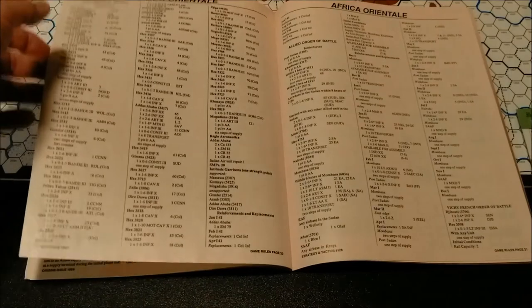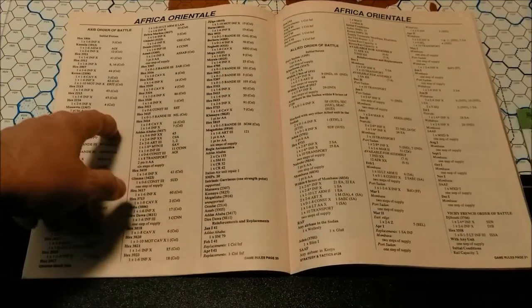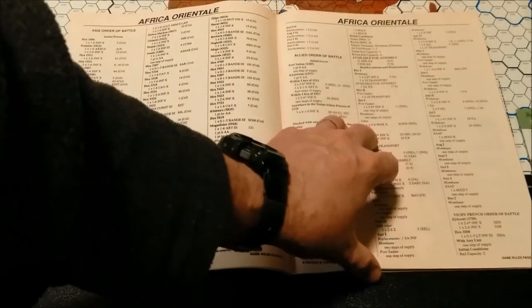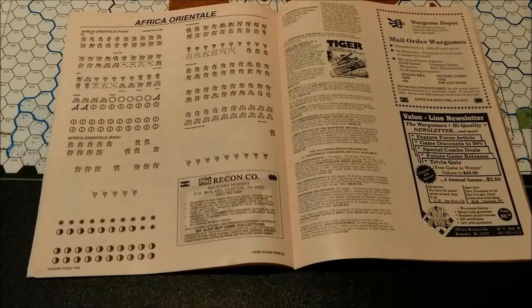There are setup tables here — one for the Axis Order of Battle and one for the Allied Order of Battle. And then we have just a copy of the counter sheet on the back.